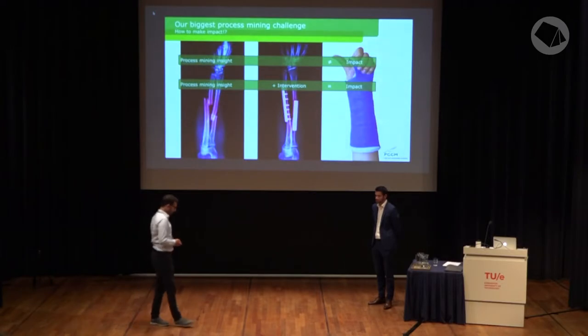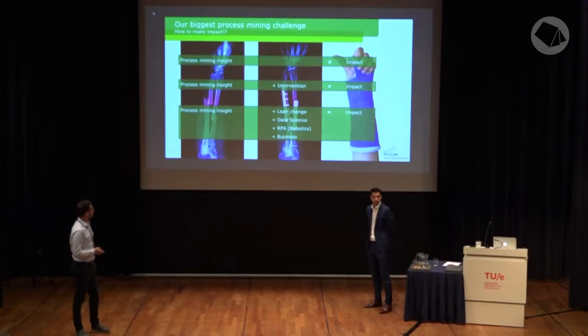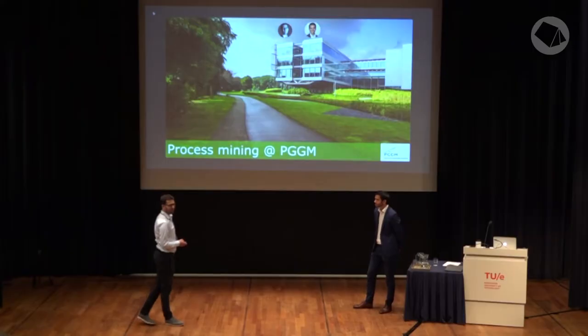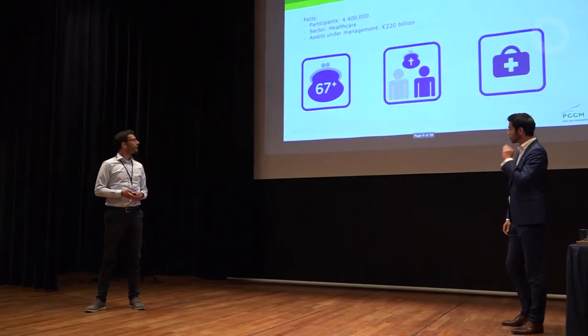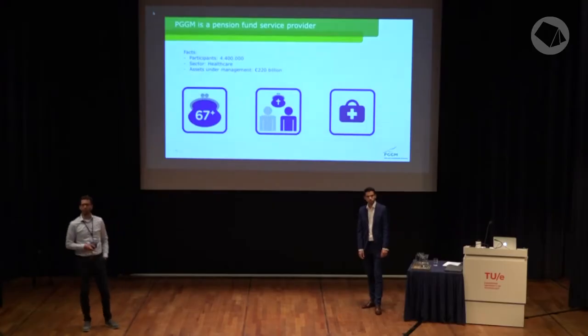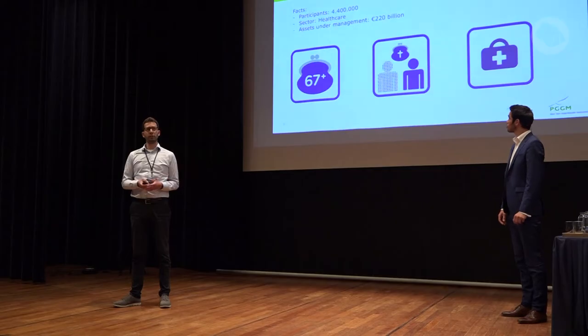At PGGM, we combined different disciplines with process mining: lean specialists, data science, RPA specialists, and of course the business. PGGM is a pension fund service provider — we manage administration of several pension funds. We have 4.4 million participants, mostly working in the healthcare sector, and we manage a pension asset of approximately 200 billion euros.